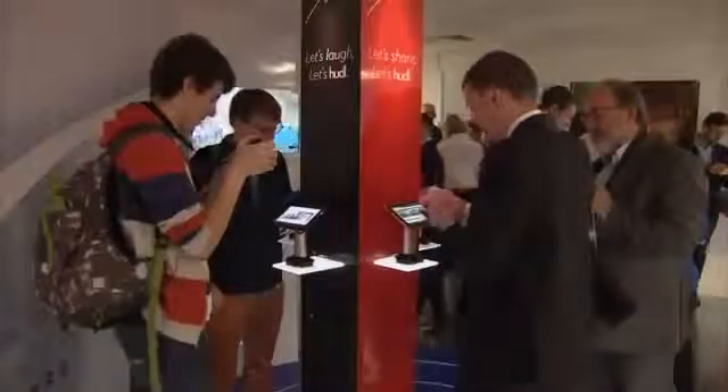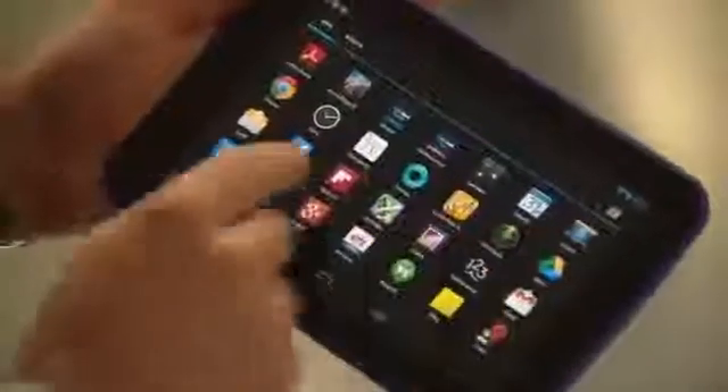Just when you thought Tesco had given up on world domination, they do this. You might call it the Tesco tablet — they call it the Huddle. With all the bells and whistles you'd expect: Android software and apps, a HD screen and a camera. But is it Tesco value or Tesco finest?